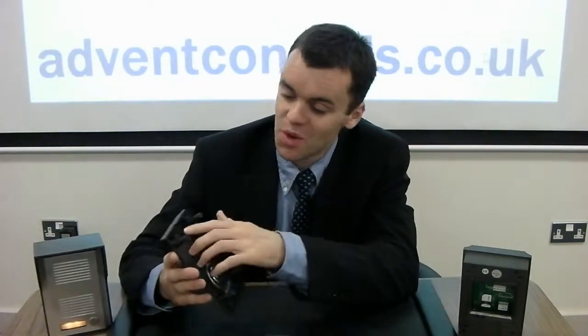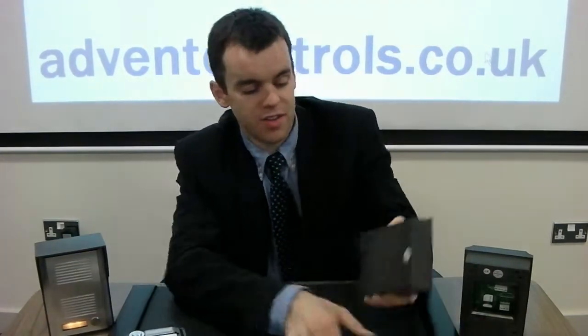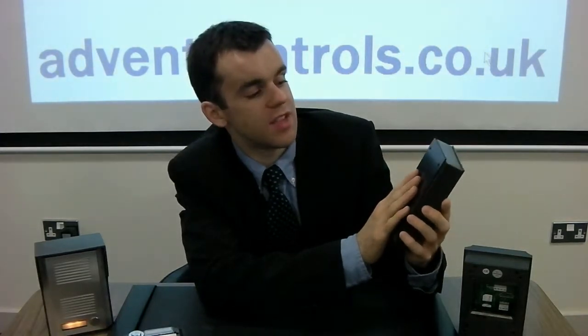We often get asked whether our intercoms are suitable for outdoor use in the rain, which is of course what they've been designed for. We have a rubber seal around the microphone, a seal all the way around the mylar speaker, a seal all the way around the enclosure, and a big rubber seal on the back face of the intercom to stop any water getting in. As this is August 2014 — a month when you can't go on Facebook without seeing someone have a bucket of water poured over them — we decided to subject our GSM intercom to the ALS Ice Bucket Challenge.